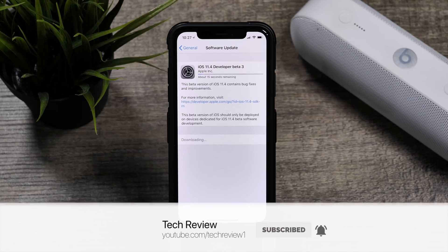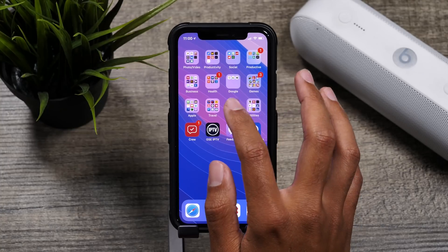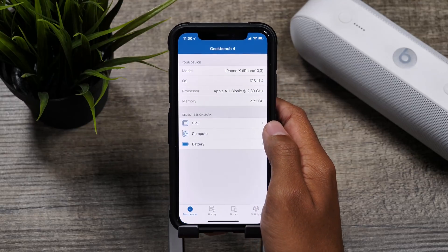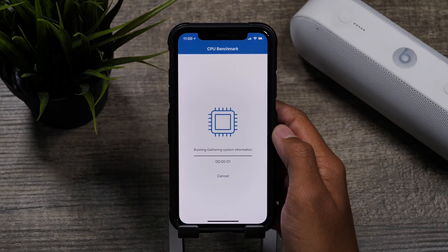The release notes state that this update brings bug fixes and improvements, so let's check it out. First thing is first, we have to check out performance and see if there are actually any further improvements to this category. So let's run a quick Geekbench test to find out.